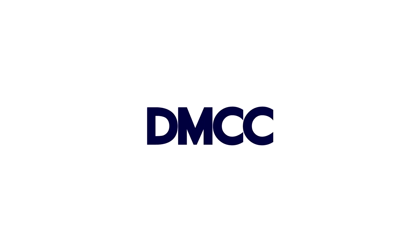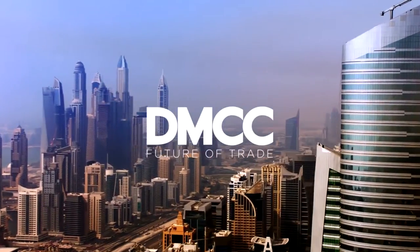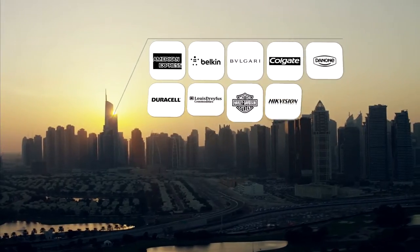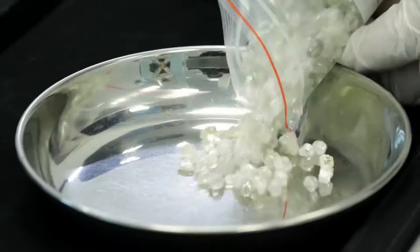Established in 2002 under the government of Dubai, DMCC is the world's leading free zone. Home to major multinationals, SMEs and startups, DMCC is a business destination and commodity trade hub.